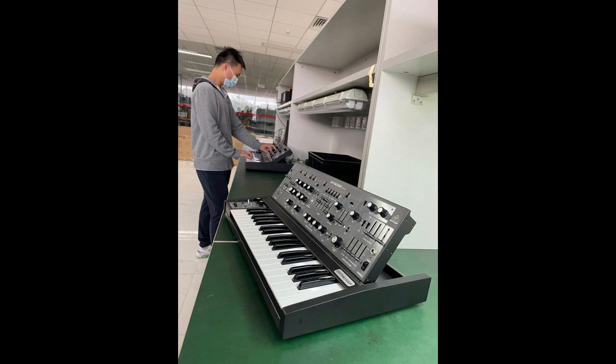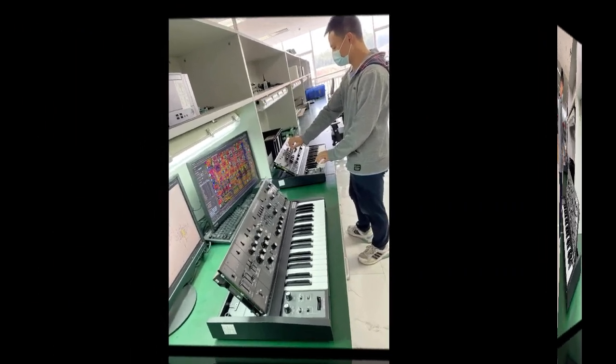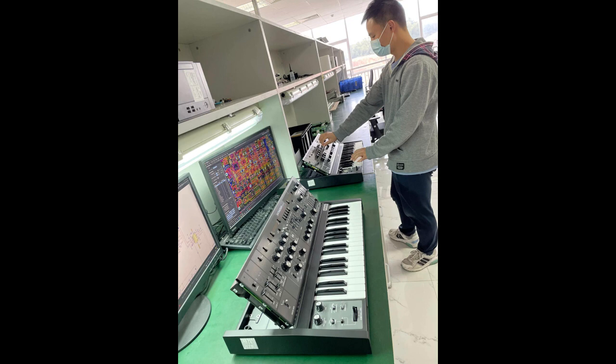Behringer showcased a photo with their engineers and their clone of the SH-5 being developed. They state in the comments that these are very close to finished beta products and will be sent to beta testers very soon. That means Behringer's version of the SH-5 is pretty much officially hitting beta stage.